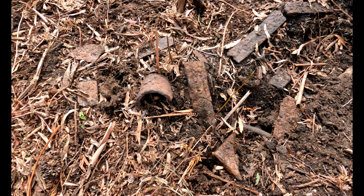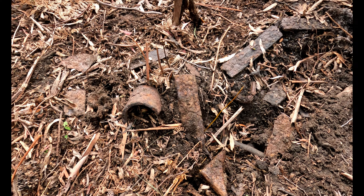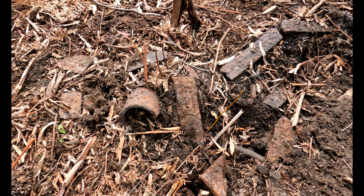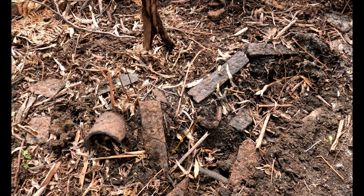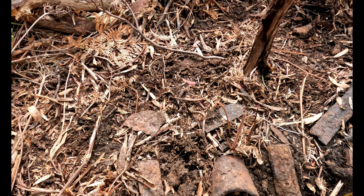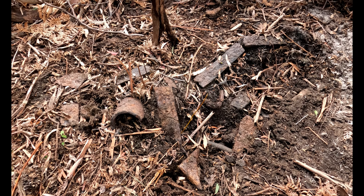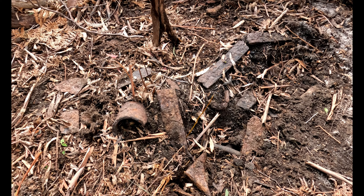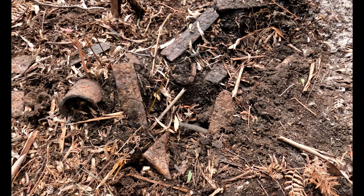A couple of people asked what I do with this. Well, I film it, I photograph it, I note in my log where I found it, and then I cover it all up and leave it. Find this stuff, photograph it, and leave it where it is so the next person who comes down also has the privilege of having a look at things like this.